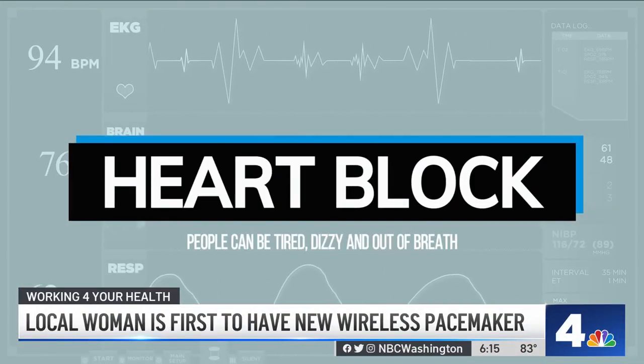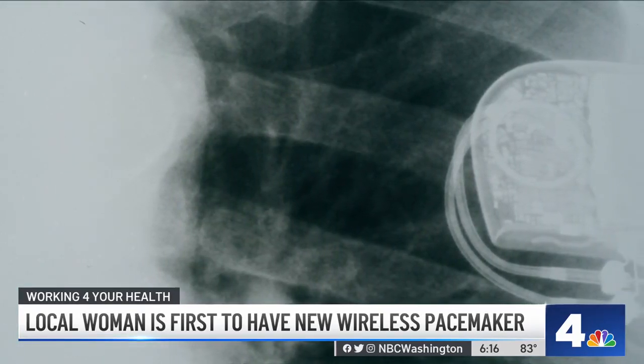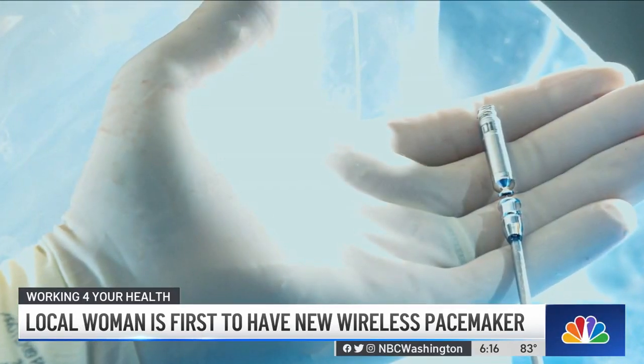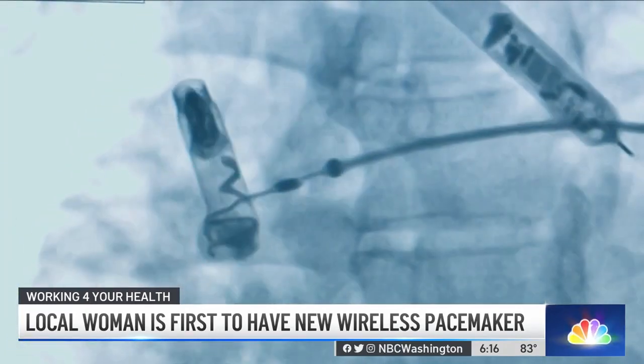Heart block can cause people to get dizzy and out of breath, and it diminishes their quality of life. The 58-year-old needed a pacemaker, but instead of a traditional one, she opted for one being evaluated as part of a clinical trial, becoming the first person in this region to have this experimental device implanted.